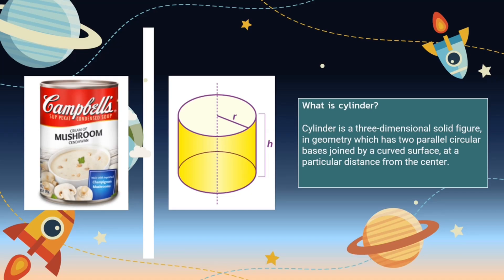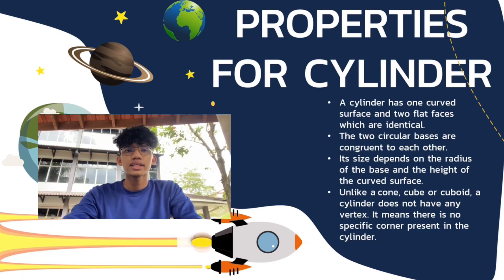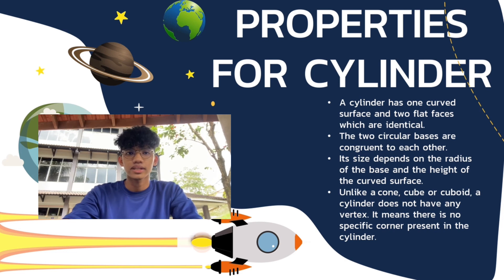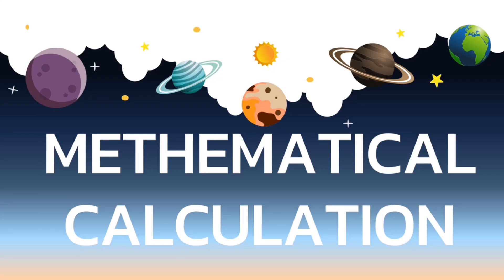What is a cylinder? A cylinder is a three-dimensional solid figure in geometry which has two parallel circular bases joined by a curved surface at a particular distance from the center. There are four properties of the cylinder shape. First, a cylinder has one curved surface and two faces which are identical. Next, the two circular bases are congruent to each other. Next, each size depends on the radius of the base and the height of the curved surface. Last but not least, unlike a cone, cube, or cuboid, a cylinder doesn't have any vertex — meaning there is no specific corner present in the cylinder.